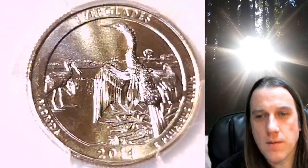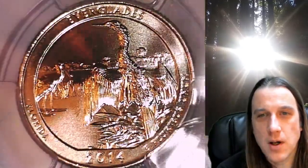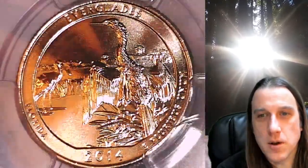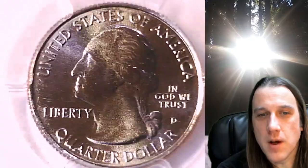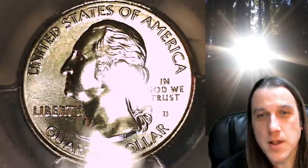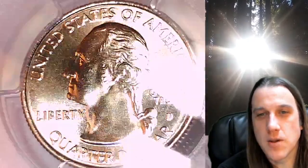This quarter is going to go up for sale on my eBay store. You can find a link in the description below the video — it'll take you to this exact quarter on eBay. Once there, you can also find over 4,200 PCGS graded coins for sale on my eBay store.